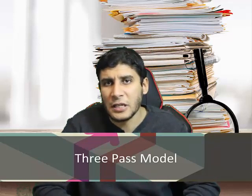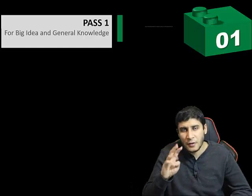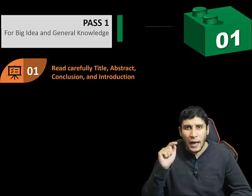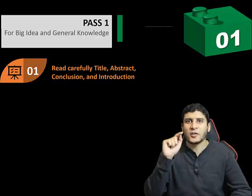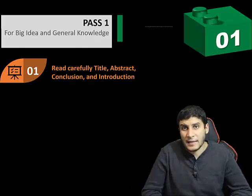The first pass is for general idea or general knowledge. In this first pass, you do four steps. The first step is to read carefully the title, abstract, conclusion, and introduction — in that order. Title first, abstract second, conclusion third, and introduction last.